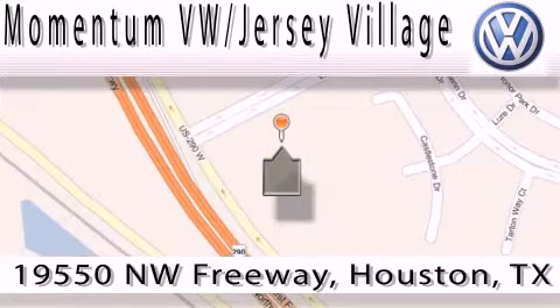Contact our internet department today or stop on by. We're easy to find — just take 290 West to the Eldridge Parkway exit. We'll see you next time. Thank you.